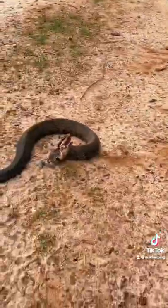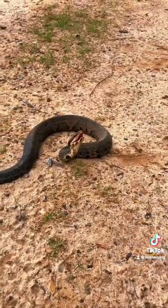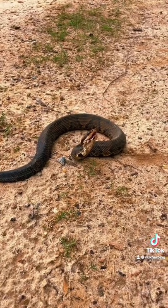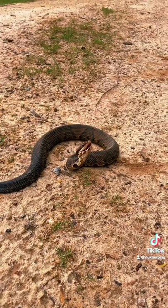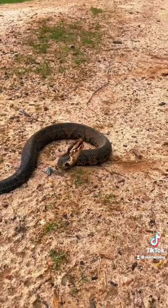Alright guys, so chilling right there inside that black border, found a water moccasin. He looks like around a year and a half, about two feet. I'm going to leave him alone, but let's see what else we can find.